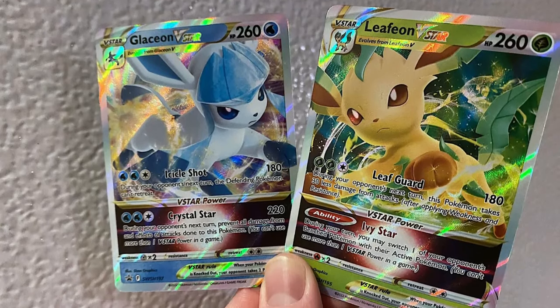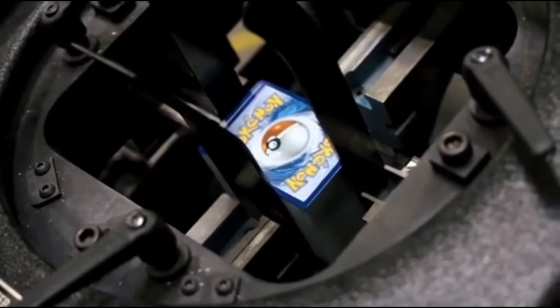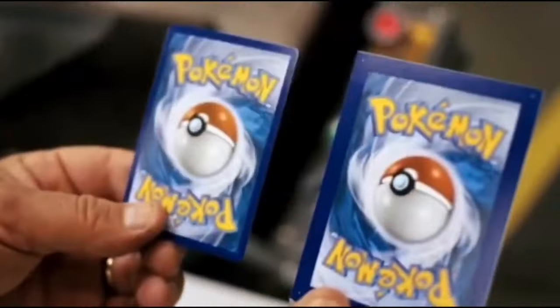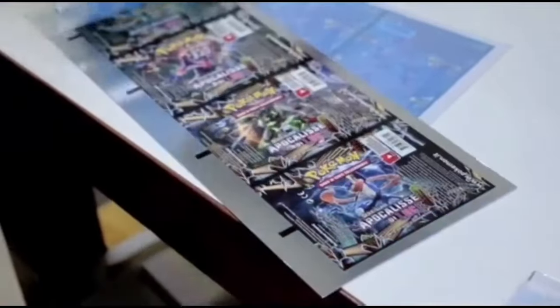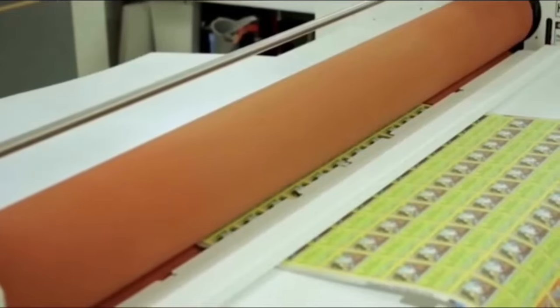Once the designing is complete, the logic designers arrange the cards into theme decks, typically containing 60 cards each. Each theme deck contains character cards, energy cards, and trainer cards. Next, each deck is sent to the printing stations where actual Pokemon game cards are printed on a large scale. High-quality paper is used to ensure durability, and each theme deck is printed using a specific printing machine to avoid mix-up of the cards.